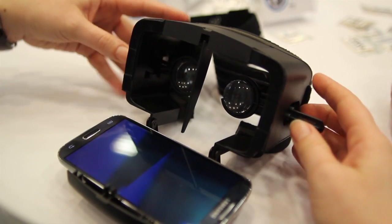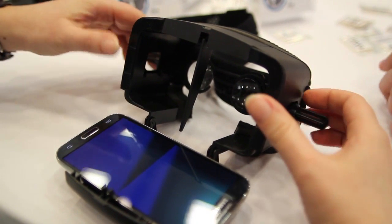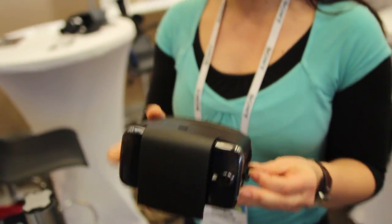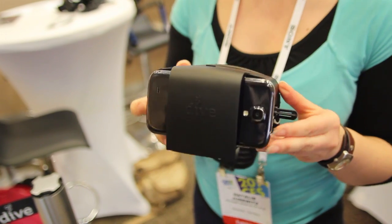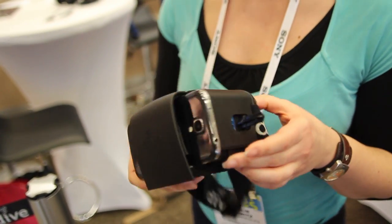You can use the Dive with any smartphone based on Android or iOS which is not larger than 5 inches. You put it on your head and adjust the lenses according to your eye distance and to the sharpness you need, so even short-sighted people can use the Dive, and then you're done and can dive into the game.